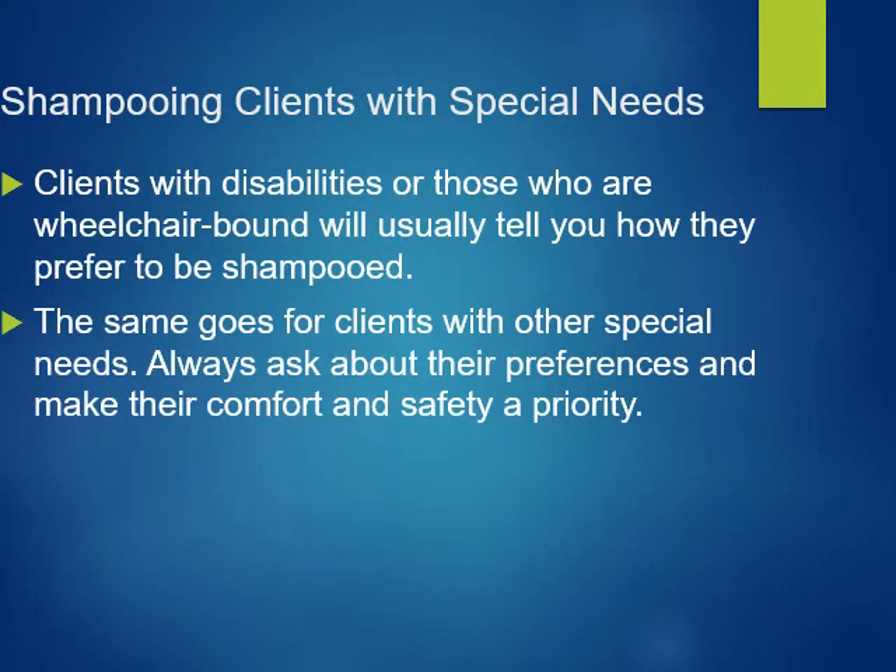For clients with special needs, clients with disabilities or those who are wheelchair bound will usually tell you how they prefer to be shampooed. The same goes for clients with other special needs. Always ask about their preferences and make their comfort and safety a priority.